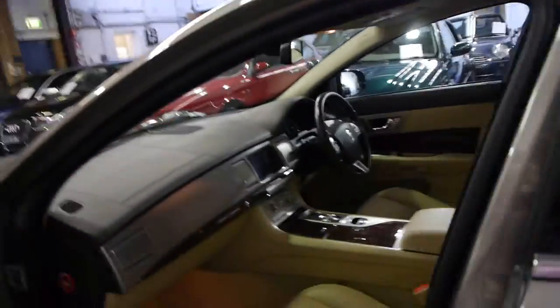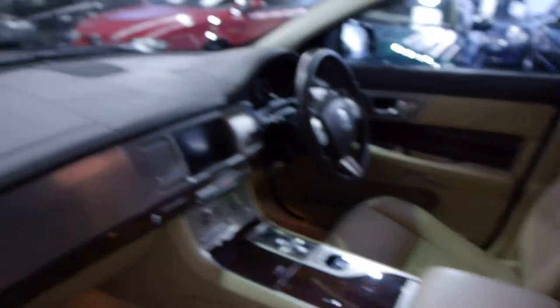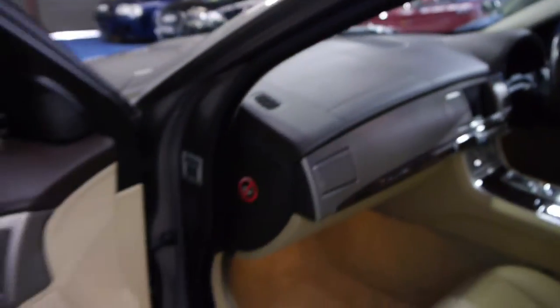You've actually got keyless entry in this car, full wood grain interior, full leather interior, 19 inch alloy wheels, and navigation and Bluetooth as well.